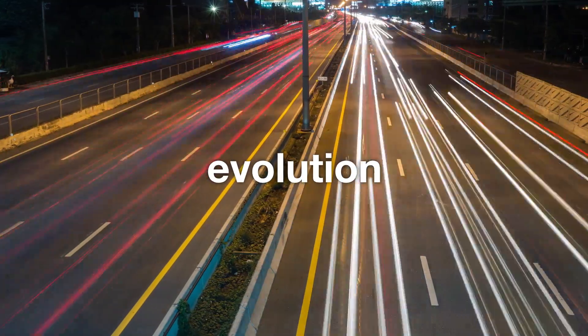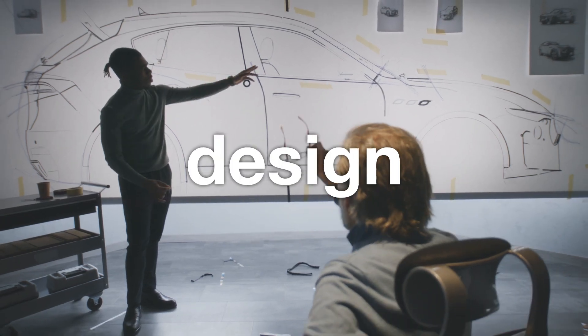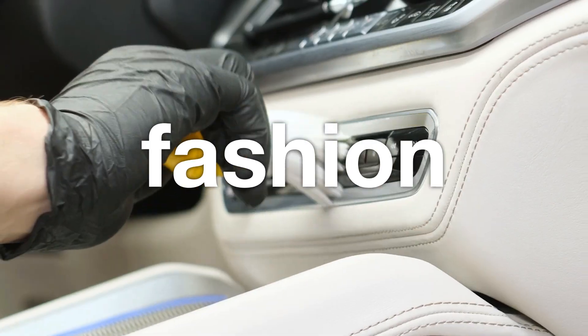The automotive industry is one of the fastest evolving when it comes to technology. Luxury car interior features and design are becoming essential, and a fashionable interior is no longer just a nice-to-have.